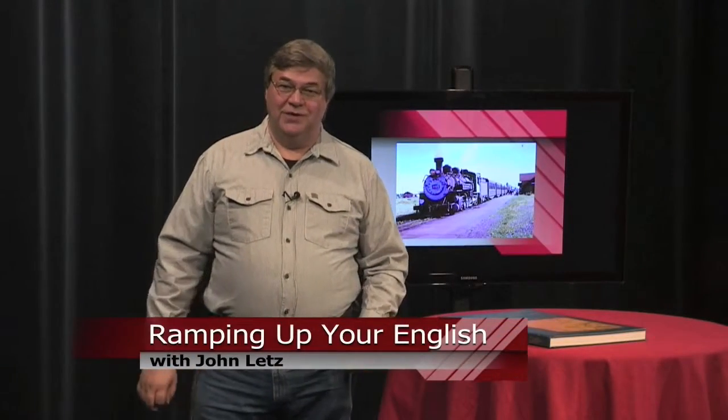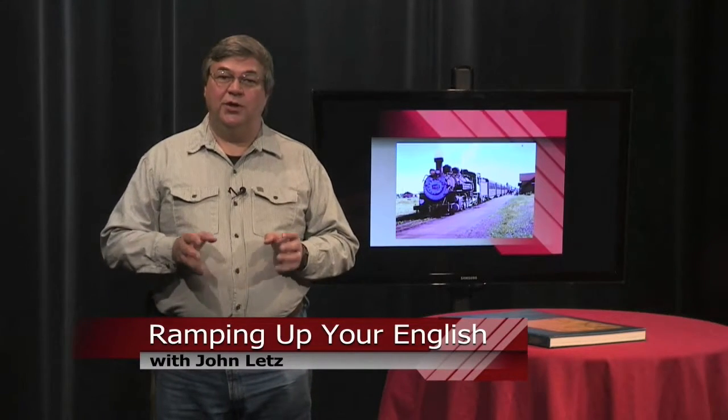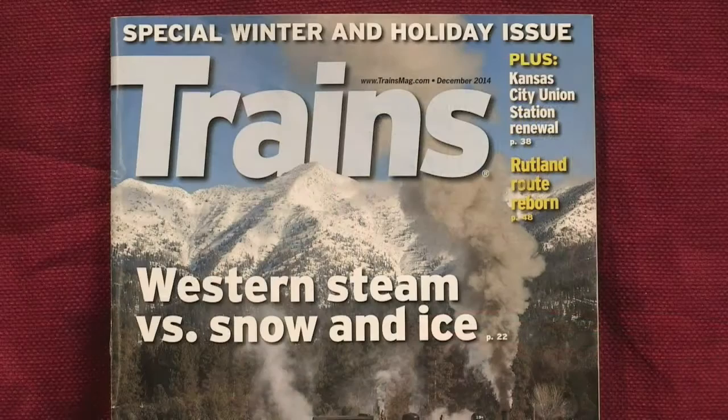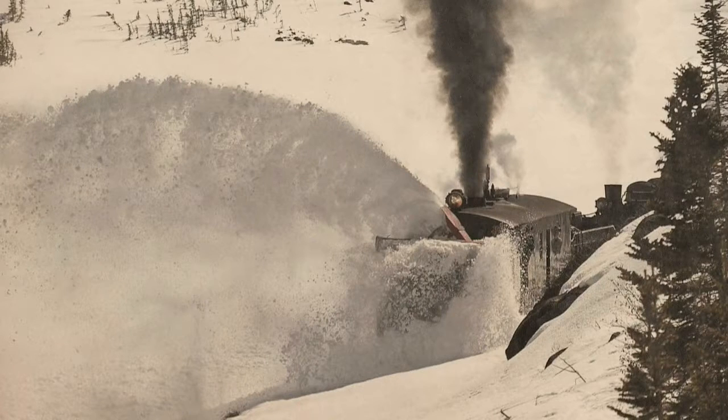This is a Ramping Up Your English book review. If you've taken an interest in the theme of trains and railroads, you can grow that interest with Trains Magazine. This is for the serious rail fan or just anyone who loves trains. Each issue has a main theme — this one is about western steam engines clearing the tracks of snow and ice. Since the featured events were for photographers, there are incredible pictures in this special winter and holiday issue.